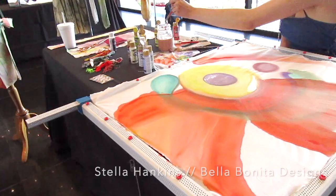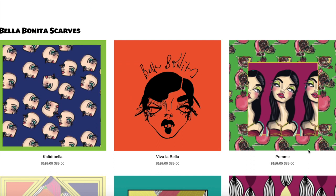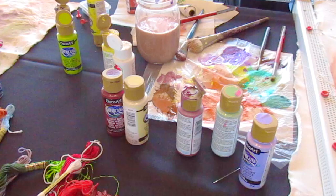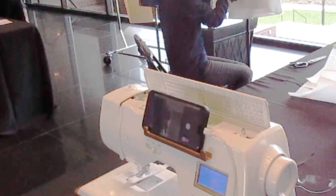Stella Hankins is the first artist I want to talk about. I've seen her work online and I love her bright, bold designs, which are printed onto silk scarves and then hand-finished. It was really exciting to get to see her work in person. If you go to her website at bellabonetadesigns.com, you can also sign up for her newsletter and keep up to date with her.